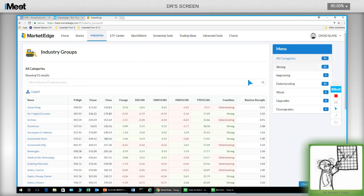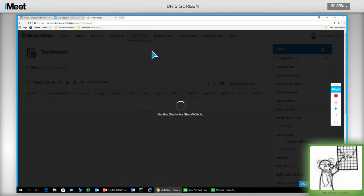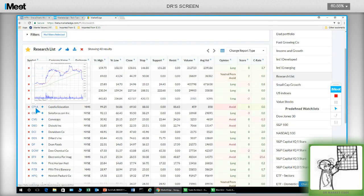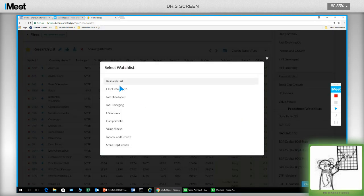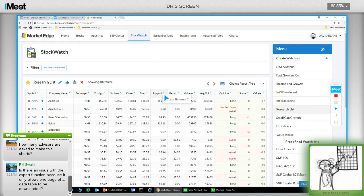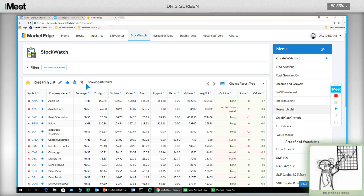Industry groups are now their own tab. You get a little count of the number of industry groups in each category — whether it's strong, improving, and so on. The ETF center is basically the same idea. On StockWatch, we also have the ability to hover over stocks to see a chart. You can add stocks from one list to another — so if you have a watch list and you buy one, you can add it to your owned list from within that list. We also have definitions for all of these terms. And a lot of people wanted the ability to export — you can export your watch lists by clicking the Export Watch List icon, and it downloads as an Excel file.